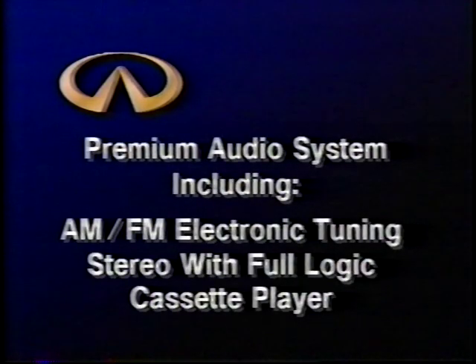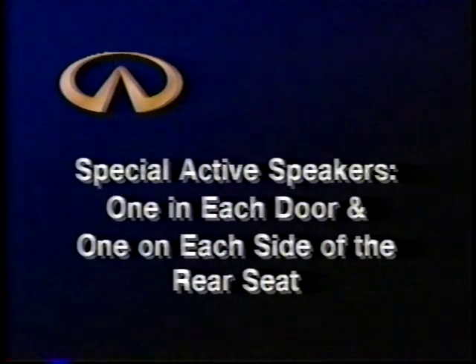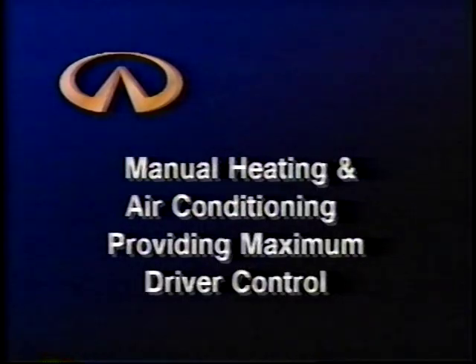As the Bose sound system was specifically designed for the M30 coupe, Infiniti has designed a special premium audio system for the M30 convertible. It includes an AM/FM electronic tuning stereo, a full-logic cassette player, and special active speakers — specially designed and placed one in each door and one on each side of the rear seat — to deliver optimum audio response whether the convertible top is up or down.